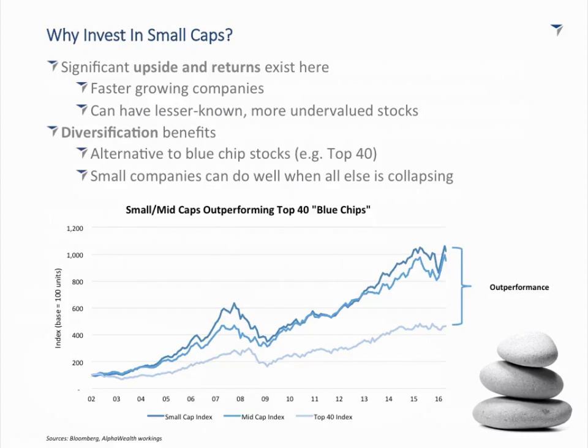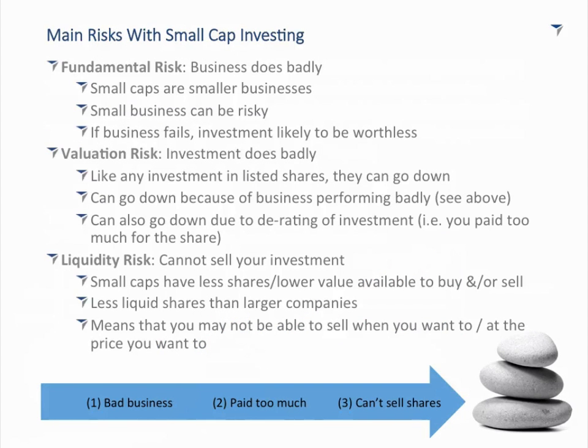So we know what small caps are — small, listed, fast-growing companies. They provide good upside long-term, come with risk and volatility, and there is a diversification argument for them. I've touched on risks, and diversification is one way to mitigate them. Let's touch on three major risks in this portion of the market. Interestingly, the top two — fundamental and valuation risk — also exist in the top 40. Being in equity, you're exposed to those risks.